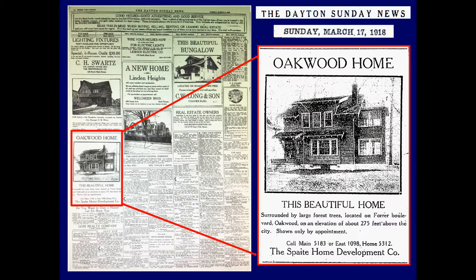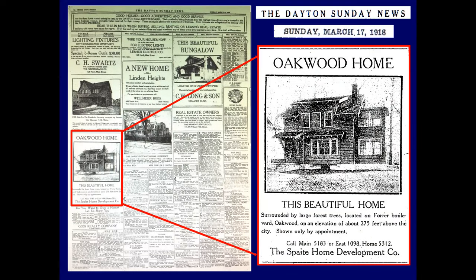This is one way we date something like this. David Schmidt of the Oakwood Historical Society had done research and found this home — an ad for it from the Dayton Sunday News on March 17th of 1918. So that's about 105 years ago this week. And that's how we can date when a home like that was built.